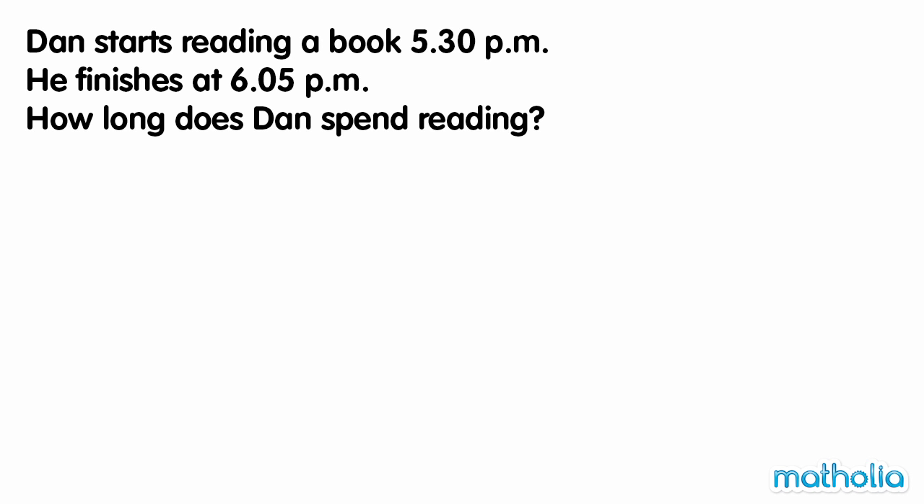Dan starts reading a book at 5.30pm. He finishes at 6.05pm. How long does Dan spend reading? Start at 5.30pm.